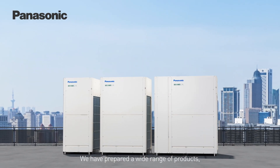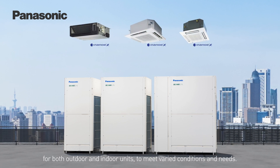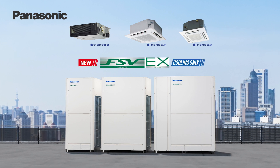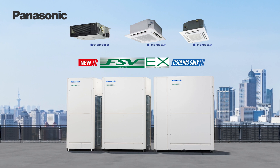We have prepared a wide range of products for both outdoor and indoor units to meet varied conditions and needs. This is the Panasonic FSV-EX-MS3 Series. Panasonic.